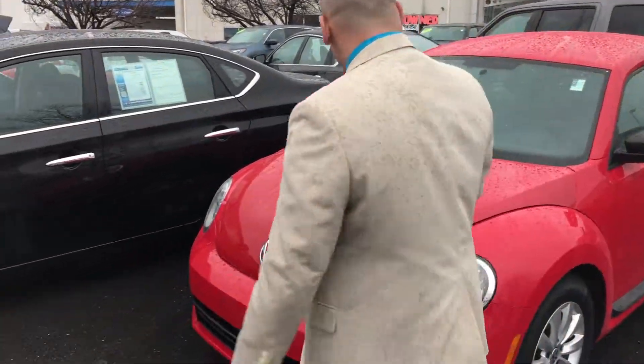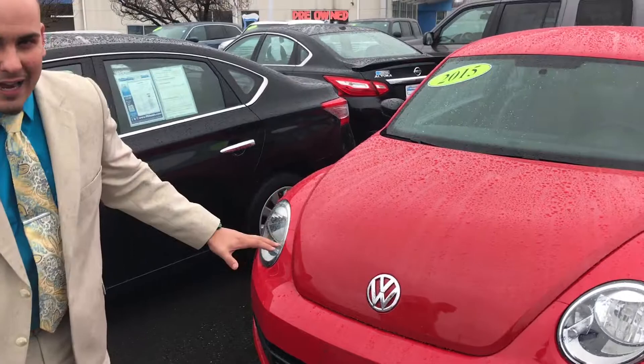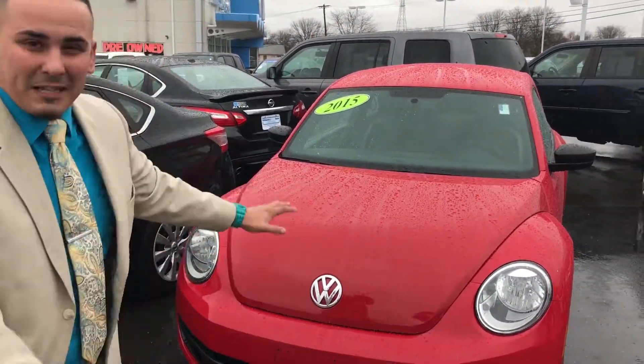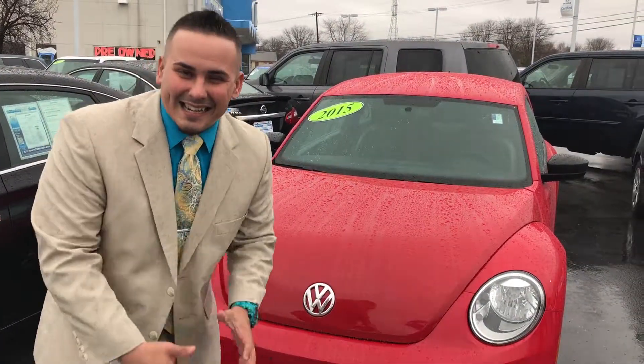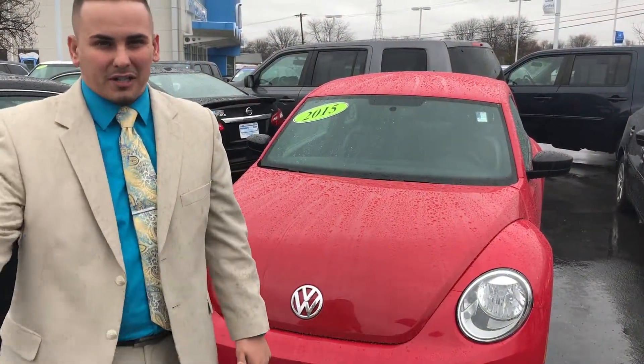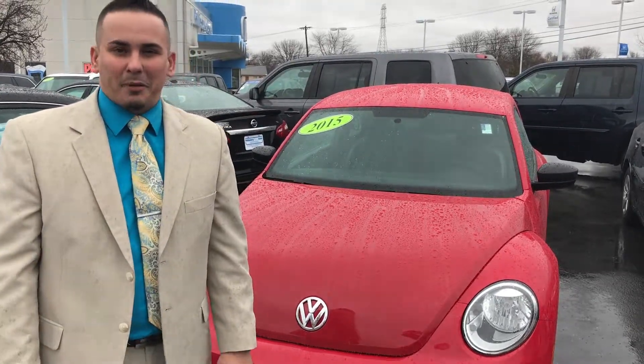It has a 0.27 coefficient of drag, which is what's going to give it 27 miles per gallon on the highway. We are selling this bad boy for only $10,999. So come see me — it's the last day of the month, I need half a car to hit my bonus. Please come see me and ask for Bill Half. Thank you.